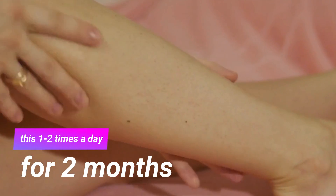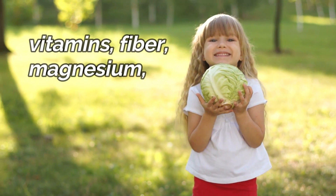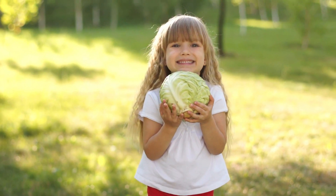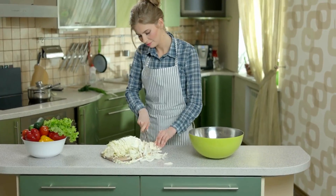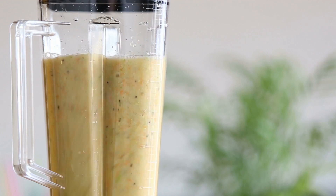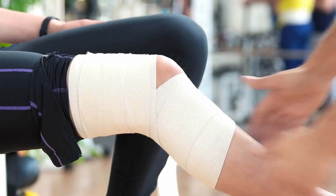Number 7: Cabbage. Cabbage is rich in vitamins, fibre, magnesium, calcium and potassium — excellent compounds for reducing swelling of the veins. Chop cabbage leaves and put them in a blender, then add some water and blend until you get a fine paste. Apply the paste to the affected area, cover it with a clean cotton cloth and leave it for about 2 hours. Afterwards wash it off with water. Do this every day for 1 month to see positive results.